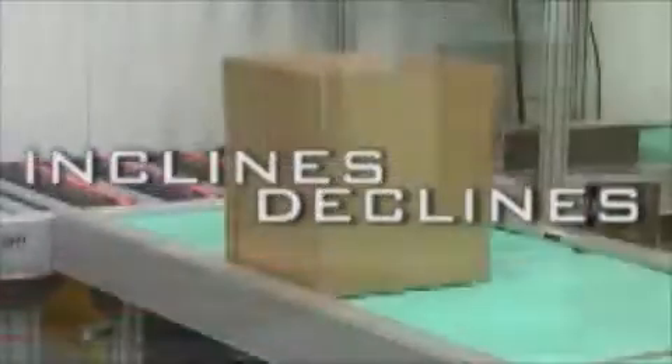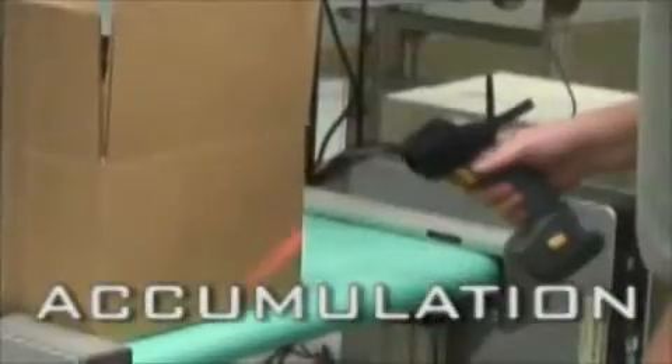Zipline can be integrated in endless combinations of system arrangements, including any incline-decline accumulation and in-feed processes. Ideal for all types of package and case accumulation, the Zipline provides efficiency and productivity within the food and beverage industry.